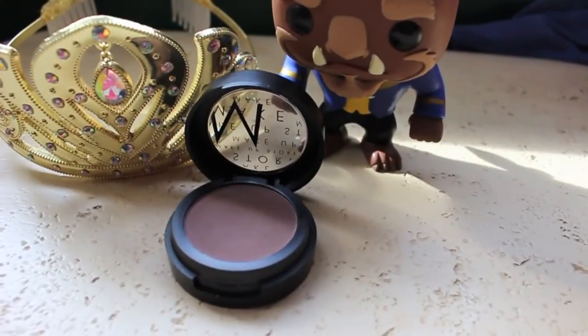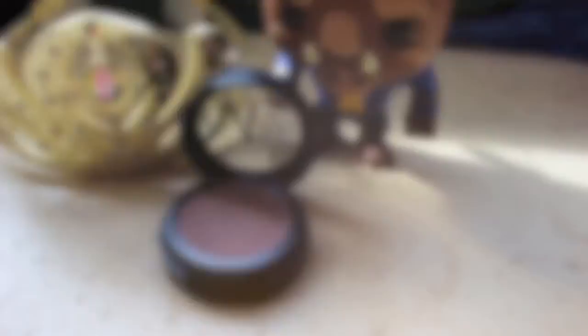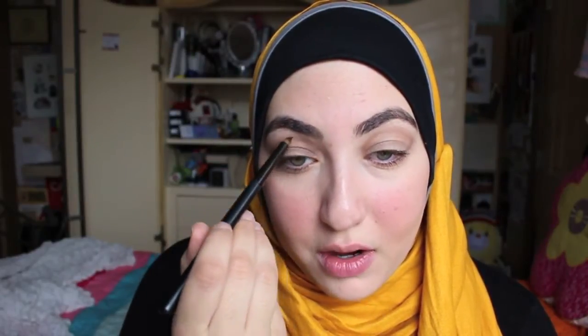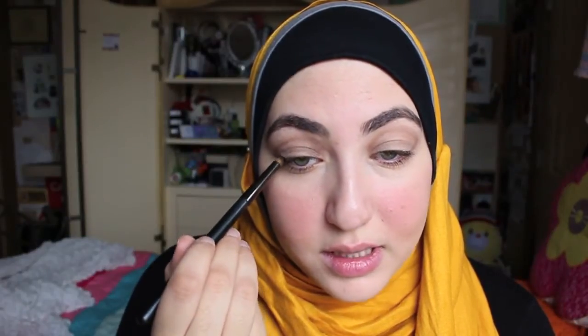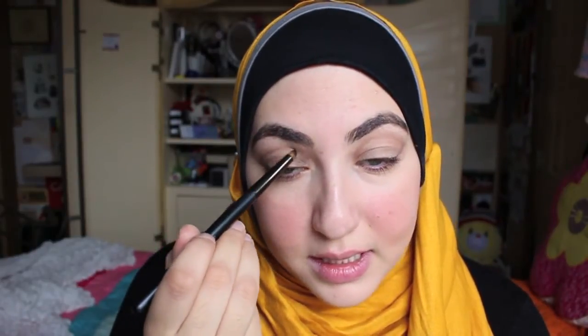Once you've got it blended out, I'm going to take my Sophisticated micro shadow — it's just a slightly pinker-toned brown — on that same brush again, really lightly, just on top in the same motion. I was looking at a couple of pictures of Belle's makeup and it seems like there's a little bit of pink in there, so I'm doing the same crease motion and focusing a little more on that outer V to give the side of the eye a little definition.